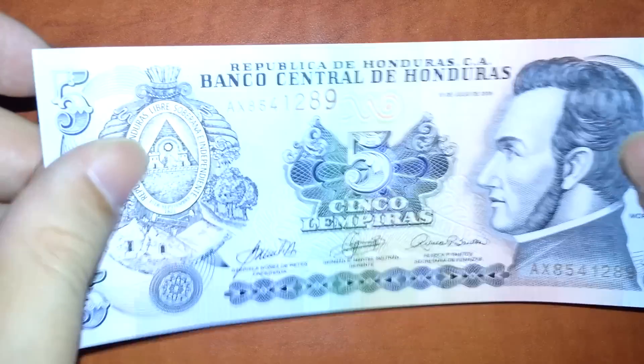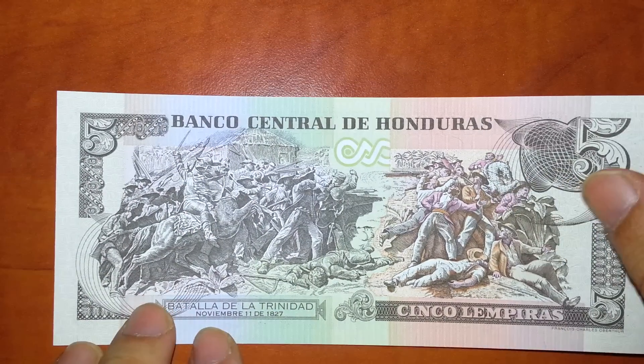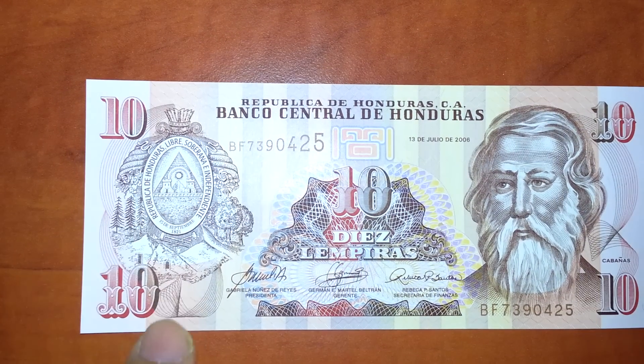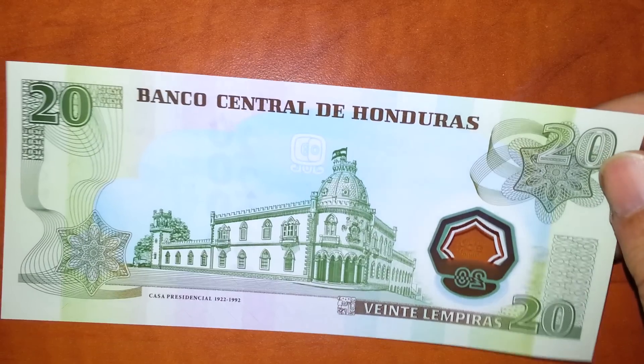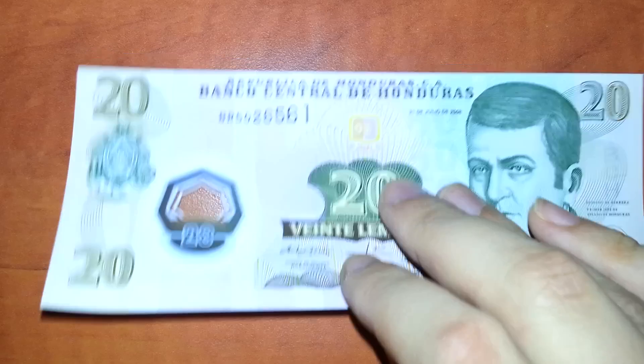Honduras — also a little country in Central America. Ten Lempiras and twenty Lempiras — this is a polymer. Hey, I got two, didn't know that!